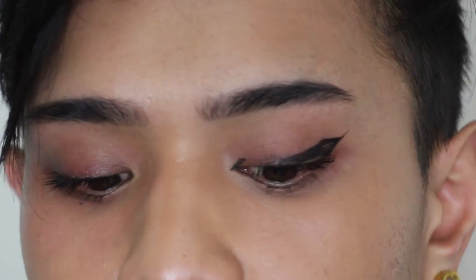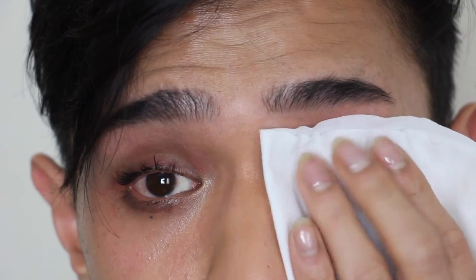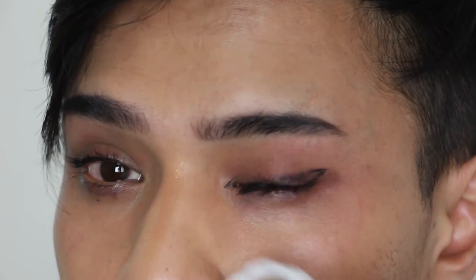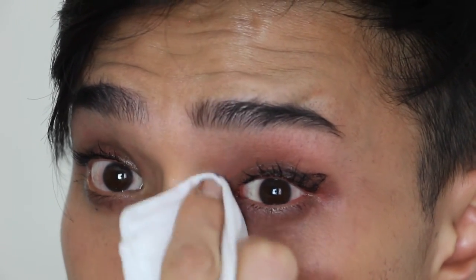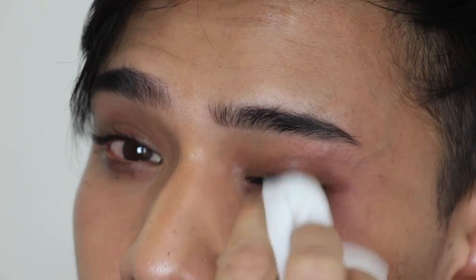I probably won't use these that often. Now let's see how the wipe does with the Rare Beauty. I'm going to fold the wipe in half to get more liquid on this side. As you can see, the Rare Beauty does not want to remove as easily — it's significantly more difficult to remove. It's a really, really long-wearing liner. Oh my gosh, it's still not off.